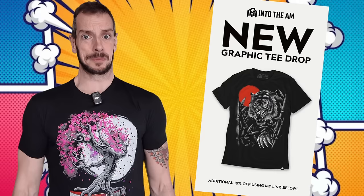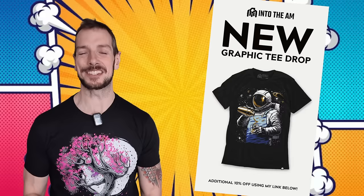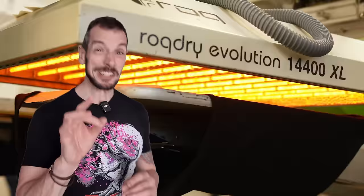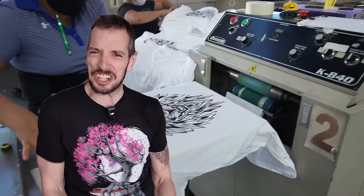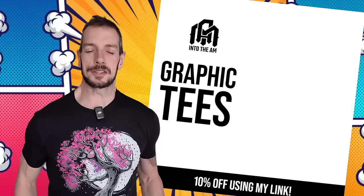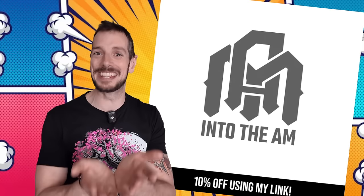Thank you for watching the show. If you want to help me out, go over to the channel sponsor Into the AM — these are the folks who made this beautiful graphic design t-shirt. Click the link in the description below to get 10% off your order. They're doing bundles right now — three shirts for about 60 bucks minus the 10%. I get 100% cotton ones because I have very sensitive skin and break out in a rash with synthetic fibers. Click the link below!